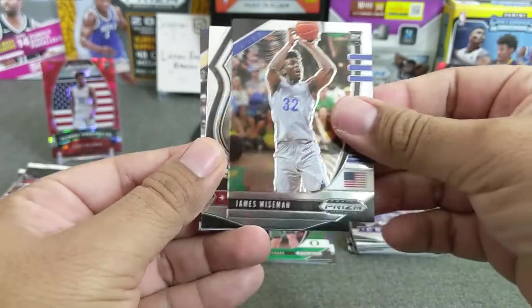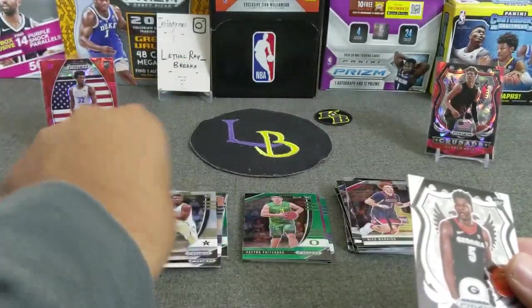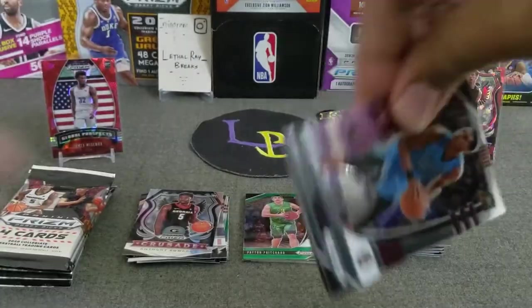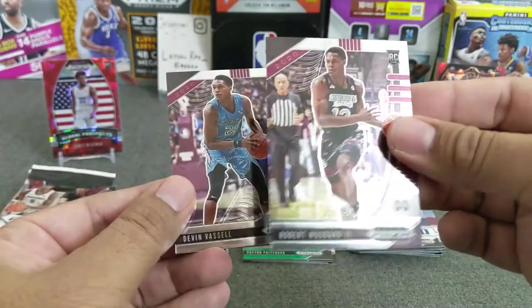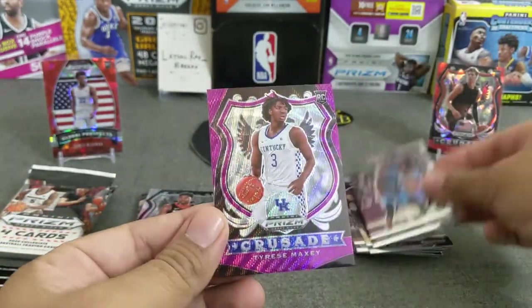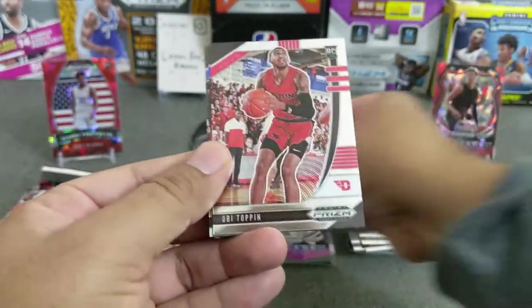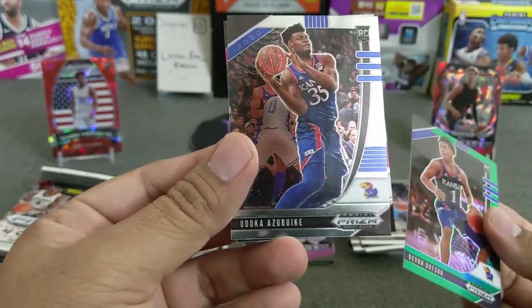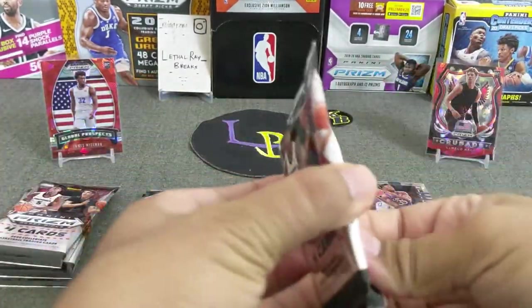Got a silver in here — James Wiseman! That's my boy. Got Anthony Edwards Crusade, here we go. Minion, and then a rookie of Aaron Smith. We got another Anthony Edwards Crusade. Need more Edwards. Got a purple here — Bazel, Kira Jr. We got Woodward the second, and a rookie of Tyrese Maxey, Kentucky. Very nice looking Crusade for sure. Hoping one of these packs is super thin.